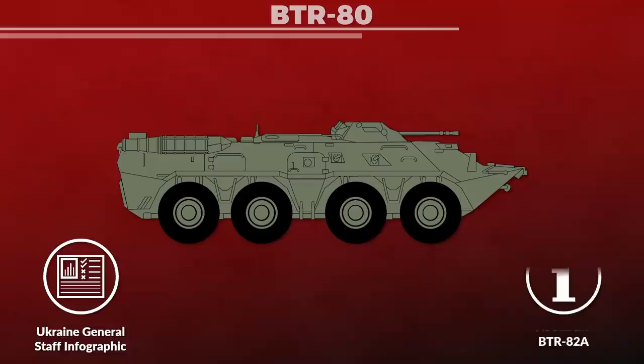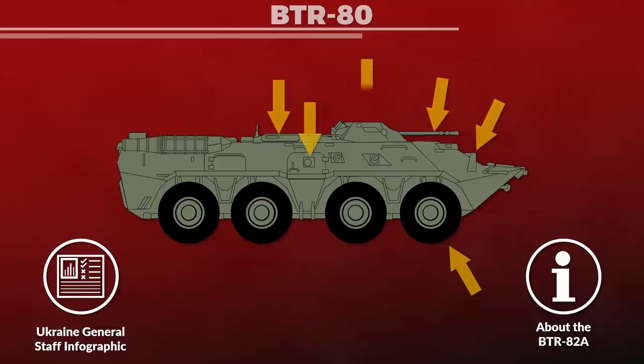Note that the infographic shows a BTR-82A, which is an upgraded version of the BTR-80; likely there are no significant changes in regard to our question. The infographic points out as targets the tires, the driver's windscreen, the various hatches, the gun turret, and the engine deck. It should be noted that on the infographic the tires are targeted with spikes, not a Molotov cocktail, so we will skip them.